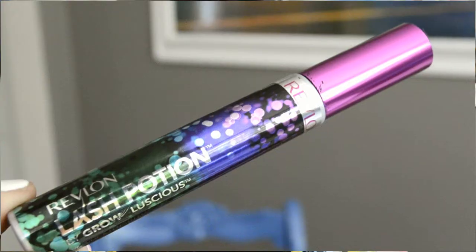I may have found a new favorite mascara, and that's really hard for me to say because I have been loving the Benefit mascara, They're Real. It's pretty much perfect except for the price point — it is a little on the drier side compared to what I typically prefer, and my main issue was the price because I go through mascara pretty quickly. I finally gave in and tried this Revlon Lash Potion.